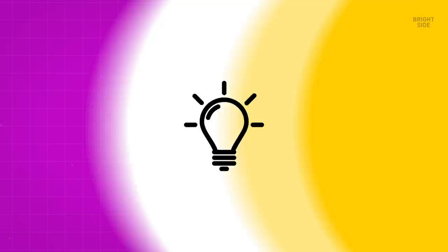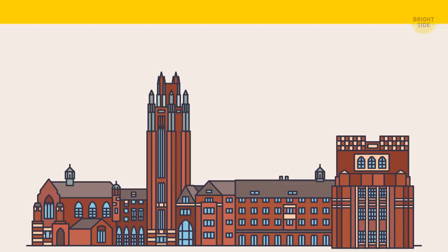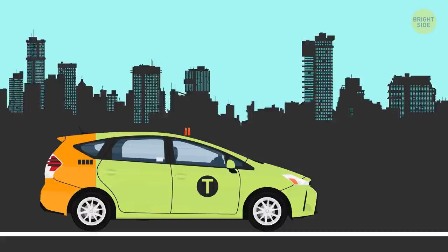Why taxis are yellow: At the dawn of this mode of transportation, John Hertz, the founder of one company in New York, purchased several dozen used cars for his business. To make the vehicles stand out, he painted them yellow after reading a study by the University of Chicago, which said this color was the most visible from a distance. In Europe, yellow cabs had already toured the streets, but their career was short-lived. However, in 2013, green painted cabs appeared in the city.